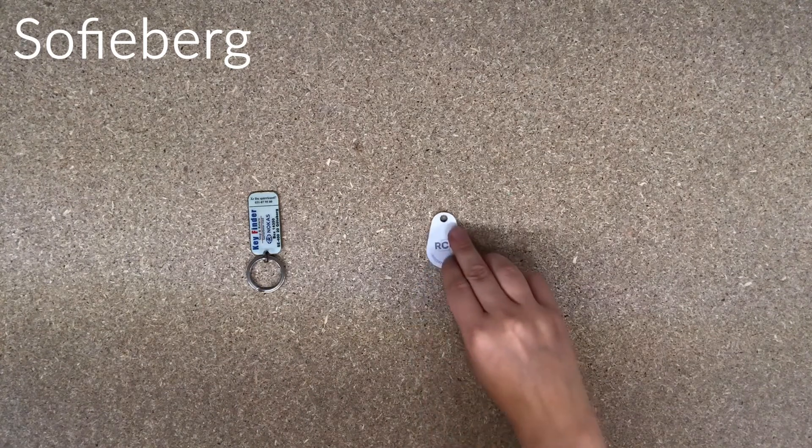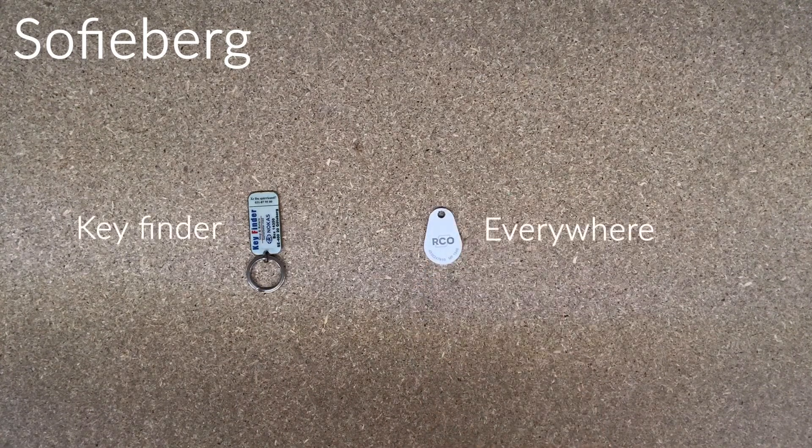Sofieberg. At Sofieberg you will receive a key finder and an RCO tag that lets you inside your room and everywhere in the housing area.